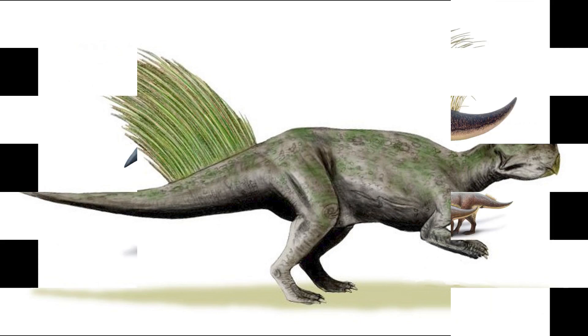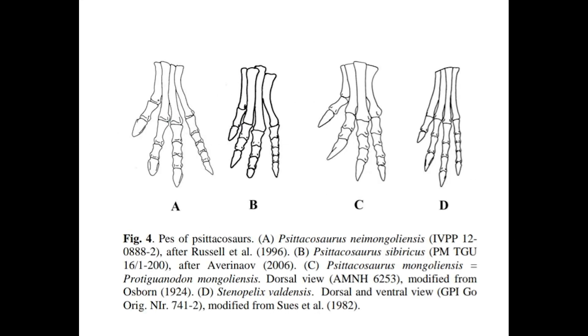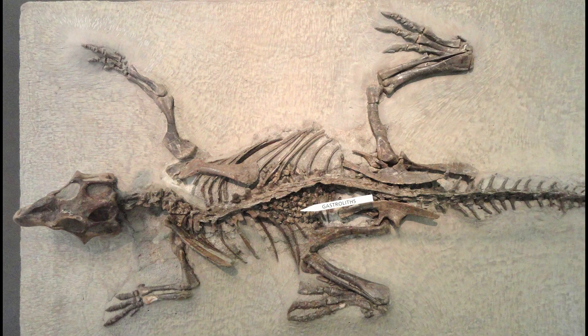Young Psittacosaurus were quadrupeds before switching to a bipedal stance as they got older, at around age 4 to 6. This left its forelimbs too short to reach the ground. They had limited flexibility and reach, so the forelimbs weren't used for digging or raising food to its mouth — it's possible they were used for carrying nesting material. It had a powerful beak which it used to slice thick plant matter. Its teeth actually weren't too suitable for breaking up food, so it also used gastroliths — small stones it swallowed to help break food down. These have been found in Psittacosaurus skeletons.